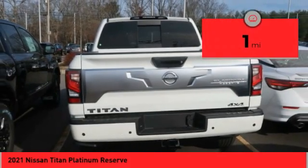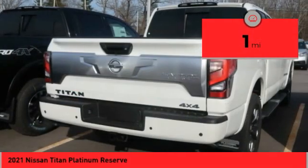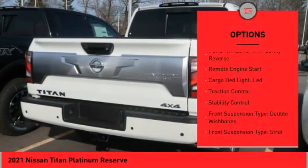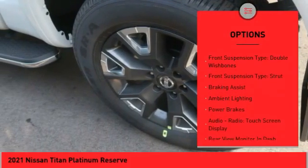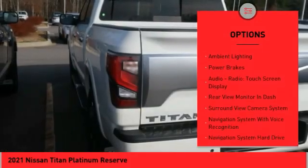This vehicle has less than 100 miles. Here are some of this vehicle's great options: power windows with safety reverse, remote engine start, cargo bed light LED, traction control, stability control.